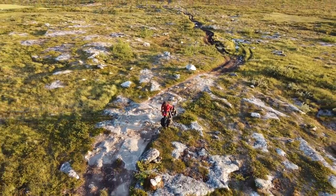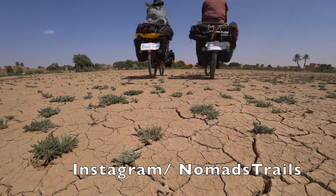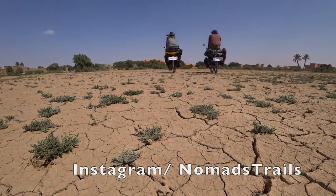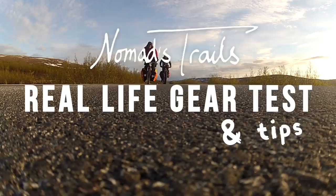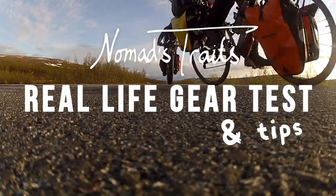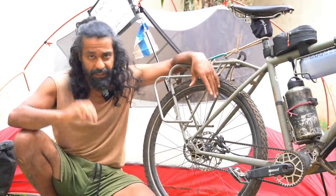Today I'm going to deep dive into the differences between these two drivetrains across 11 different topics, and at the end I will let you know which one I recommend and why. I need to mention that this video is totally independent and is not sponsored by any of the brands I mention.